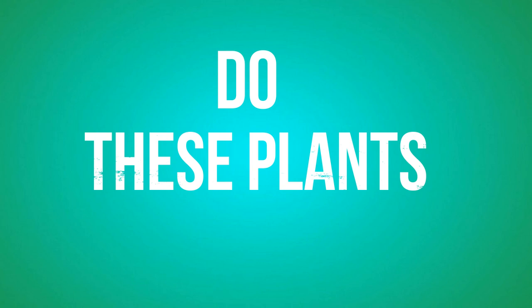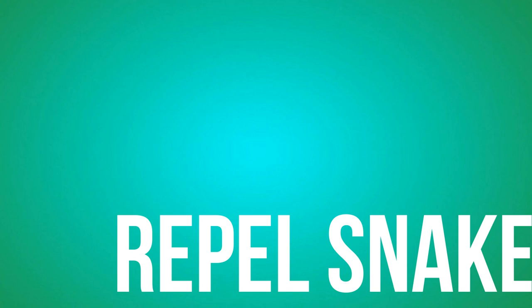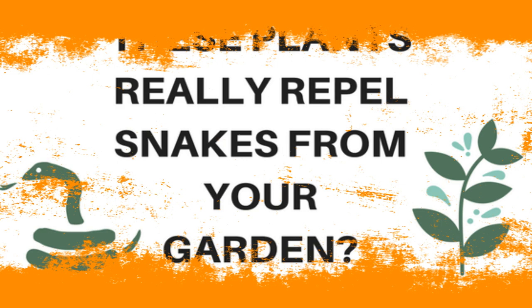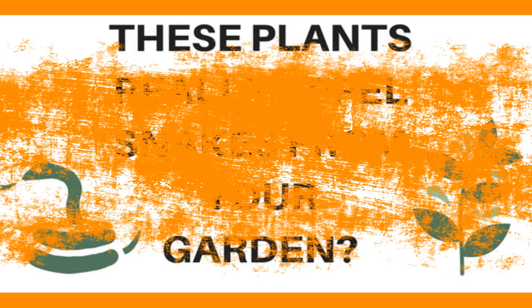Do these plants really repel snakes from your garden? According to some websites, they claim that if you have these plants you can repel snakes from your garden. This is claimed by many other websites. So these are the plants that you can try in your garden and see for yourself if it is possible or not to repel snakes with plants.